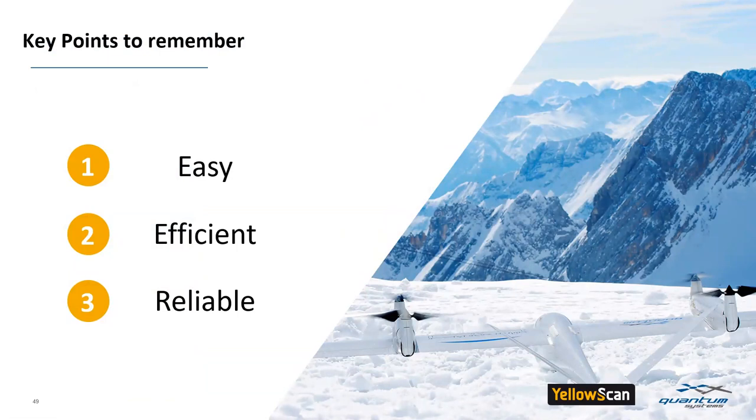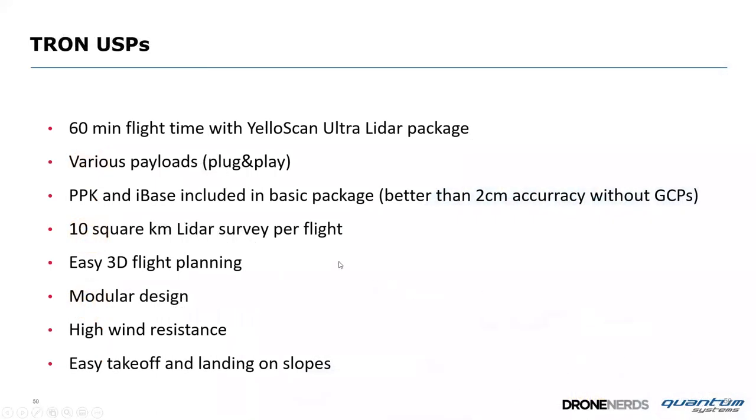Points to remember: Tron with LiDAR is super easy, super efficient, and reliable. Unique selling points: 60-minute flight time with the YellowScan Ultra LiDAR package, various plug-and-play payloads swappable in under a minute, PPK and iBase included in the base package, better than 2 cm accuracy without ground control points for photogrammetry, 10 sq km LiDAR coverage per flight, easy 3D corridor and area mapping, modular design, high wind resistance, and takeoff from any slope.